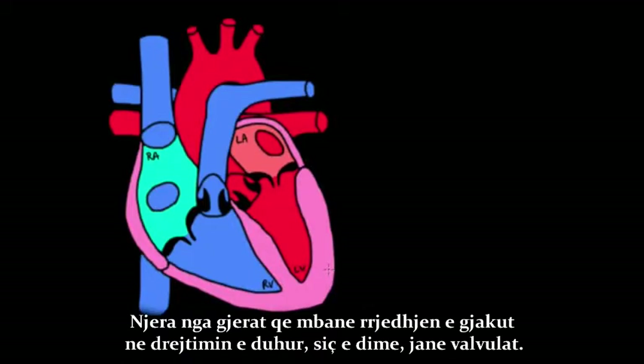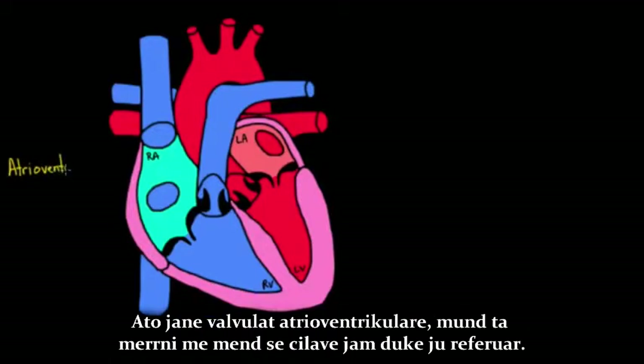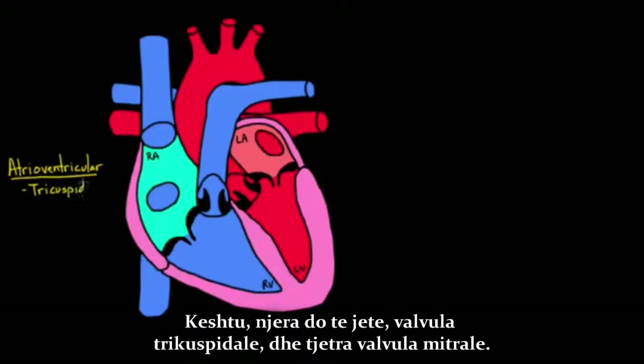One of the things that keeps the blood flowing in the right direction is the valves. Two of the valves I'm going to give a new name — these are the atrioventricular valves. Atrioventricular valves are the two valves between the atria and the ventricles: one is the tricuspid valve, and the other is the mitral valve.